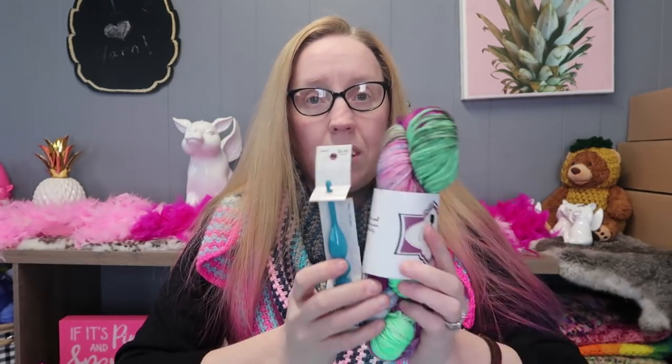This is a DK weight, 100% superwash merino wool — 237 yards per 100 grams. It's so soft and squishy, I love it so much. You could totally make something with this hook and this bag. I love it so much I would enter this giveaway myself!